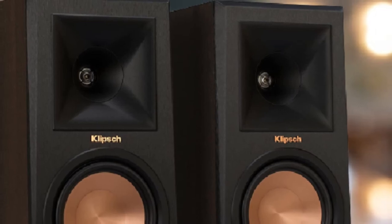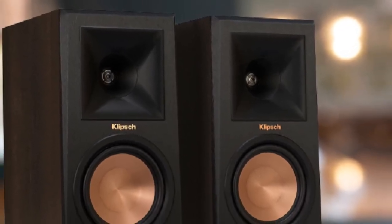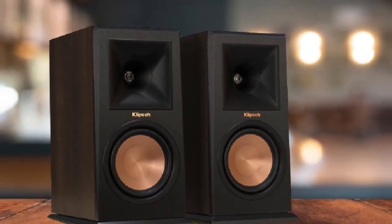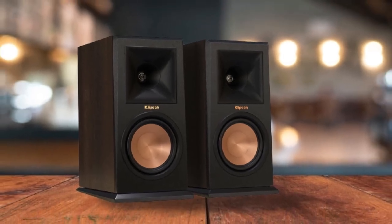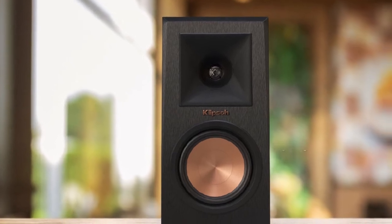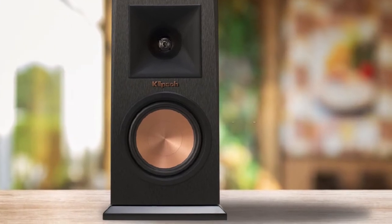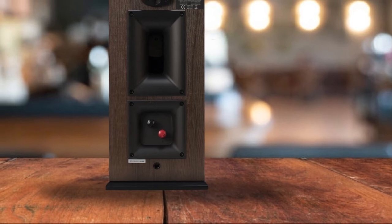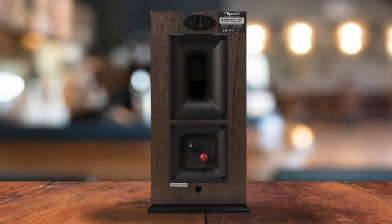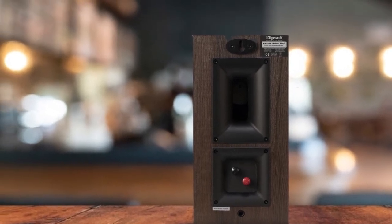While the 5-inch woofer doesn't do much in the way of bass, not coming audibly close to the 48Hz promise on the frequency response, these speakers have a surprising amount of low-mid thump. The mid-range is completely clear and open, allowing for subtle articulation to come through that would be lost on lesser systems. The upper range never gets shrill and has a natural air under it that seems to be a signature of Klipsch products. Overall, if you're looking for a solid pair of stereo speakers for casual listening, studio work, or piecing together an entertainment system, these Klipsch RP-150M speakers are just about as good as they come, especially for the price.